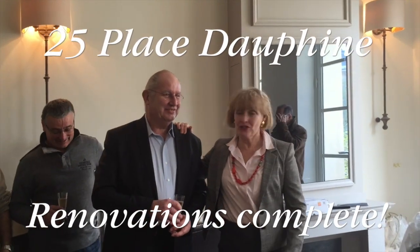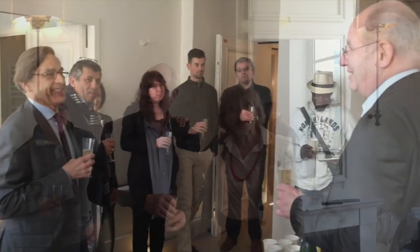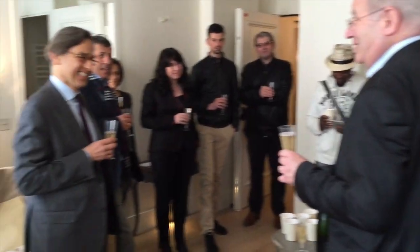For the past two years, Maddie and her husband Philippe have worked hard to complete the remodel of 25 Place Dauphine. Here they toast their expert craftsmen to celebrate the completion. Congratulations, everyone!